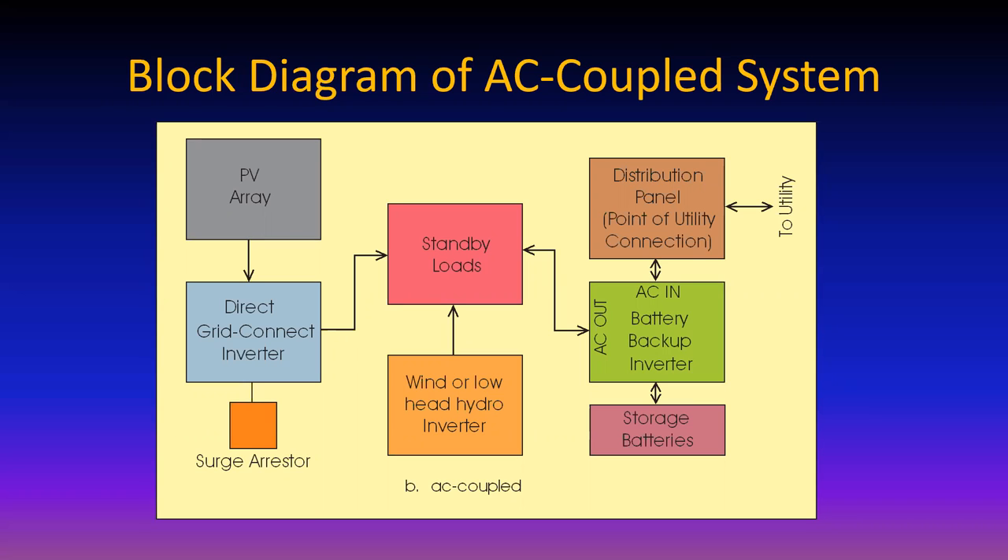If the utility goes down, the battery backup inverter goes into voltage source mode. The direct grid-connect inverter, connected to the same bus bar or standby panel, thinks the battery backup inverter is the utility. So it's perfectly happy to absorb power from the PV array and deliver to the standby loads. Power can only go to standby loads or batteries. Once standby loads are happy and batteries are full, there has to be communication between the inverters so the PV inverter backs off.